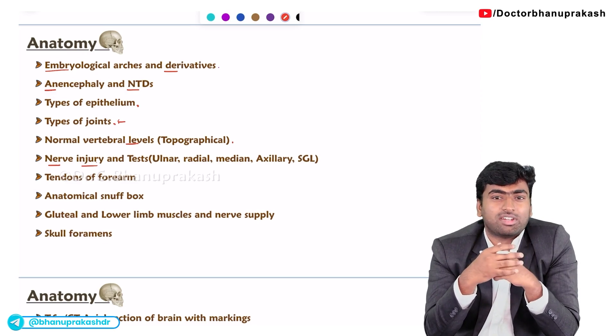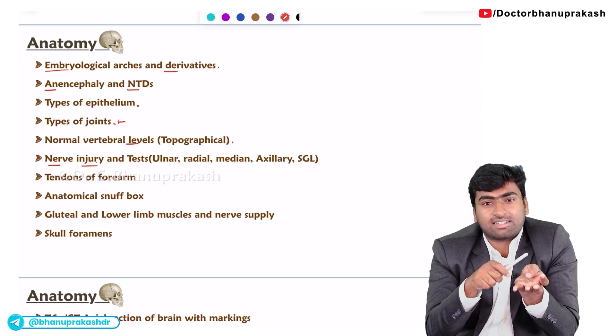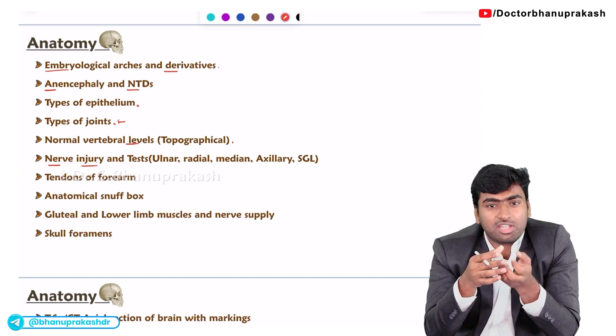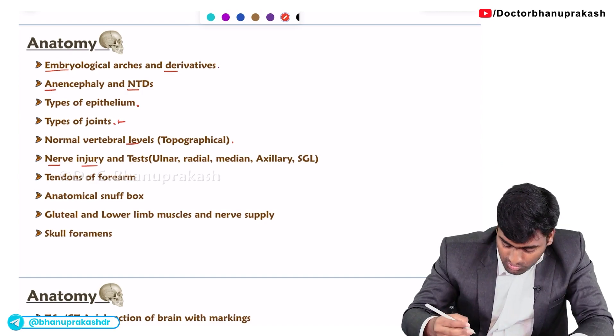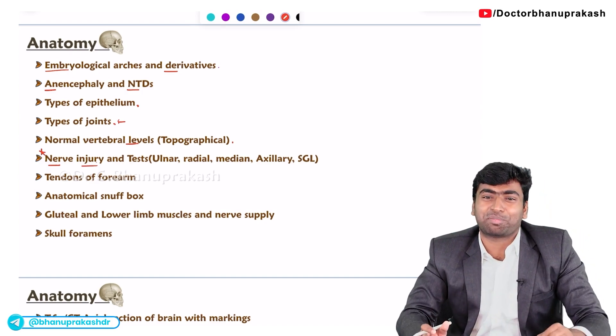Sometimes they will ask about the median nerve and tests like the pen test. Then they might ask what is the management for these nerve injuries. In the orthopedics part they will ask about the splint. This nerve injury topic is one of the most important topics in anatomy.